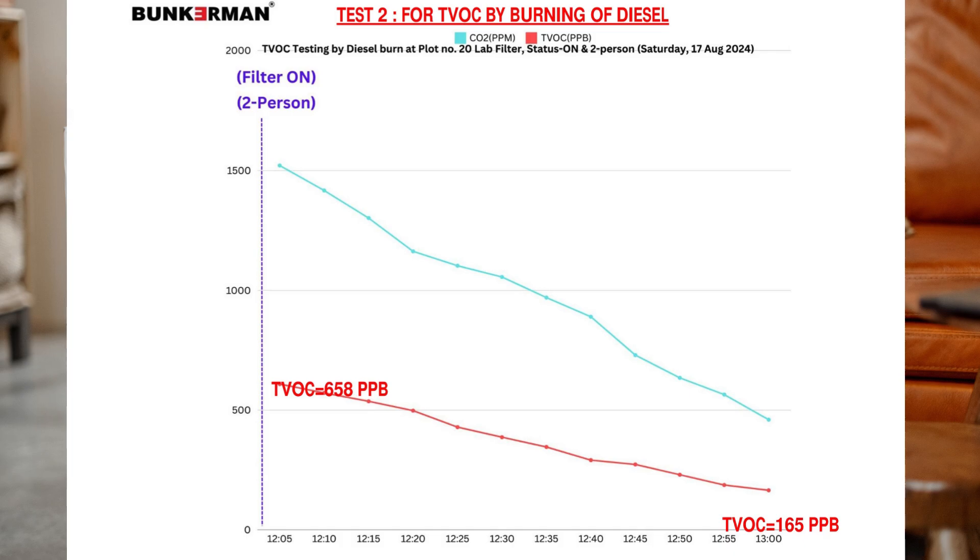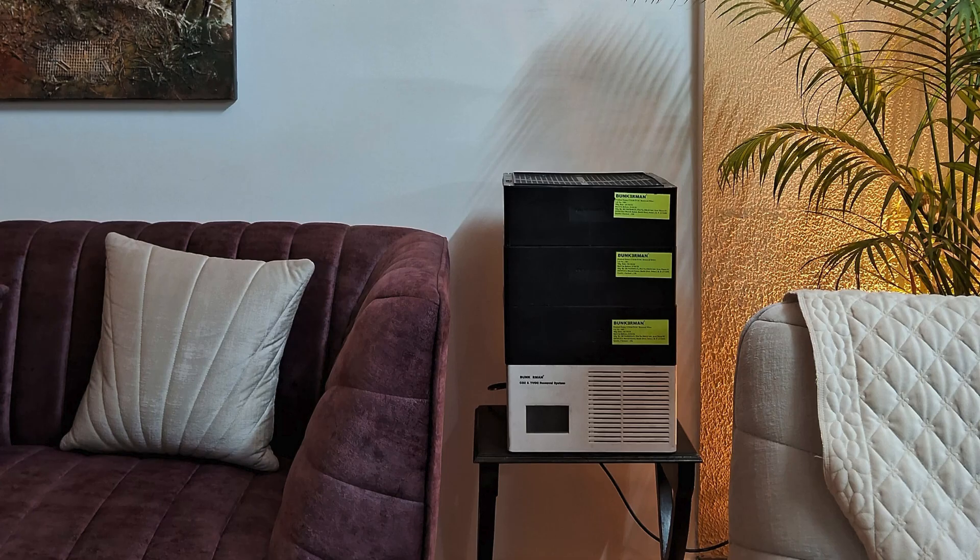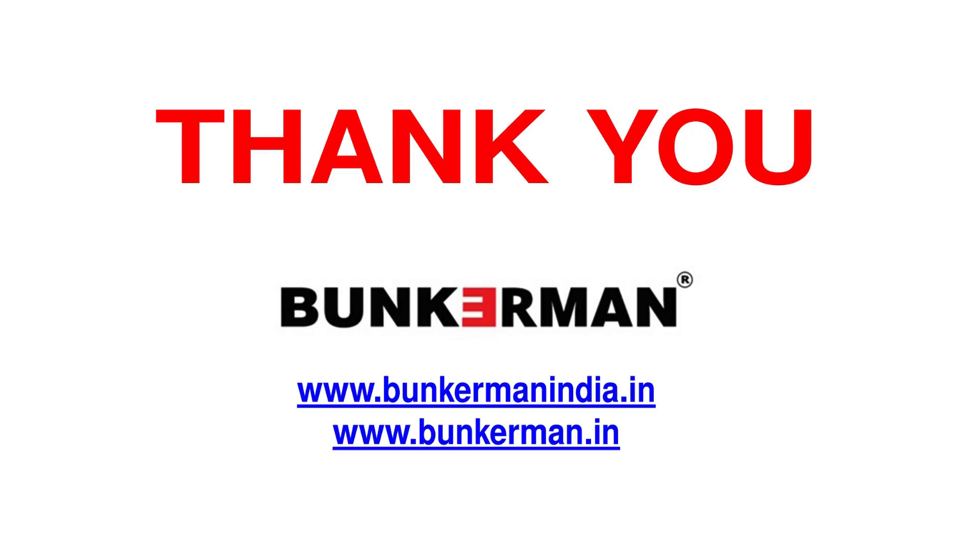From harmful CO2 to clean air. From pollutants to plant food. Every home, every car, every space — breathing easier with Bunkerman. Bunkerman: for a greener, cleaner tomorrow, because every breath matters.